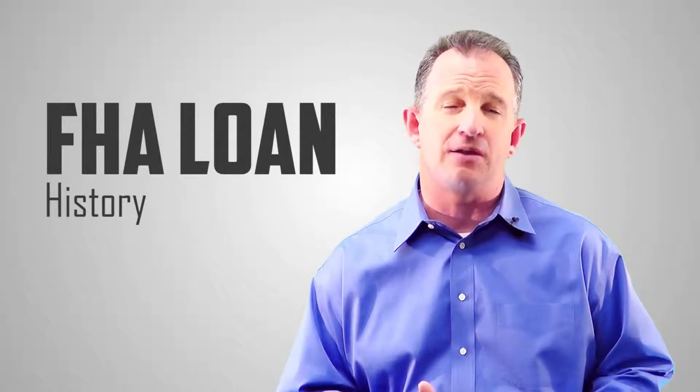Hi, this is Kevin Fritz with Iron Point Mortgage. Welcome to the FHA Home Loan Series. Today we're going to be touching on the history of the FHA loan.